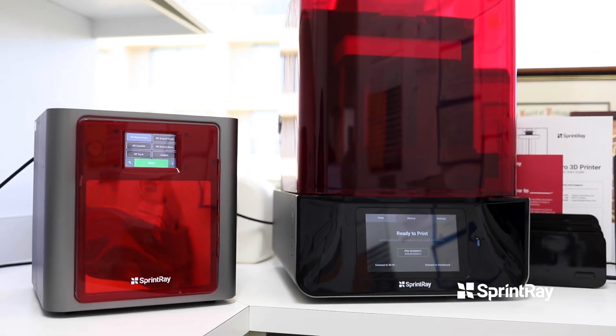Using the SprintRay in our office has been so easy for our staff. Training them was very simple. If you have staff that can operate an iPhone, they can definitely operate one of the printers from SprintRay.